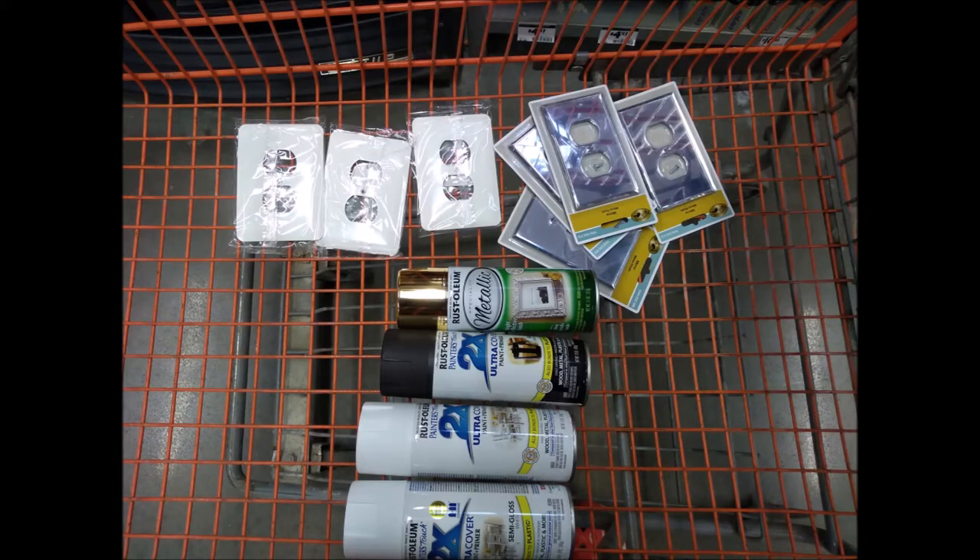Now I'm about to go look at their spray paints, just see what I can find. These are all the items that I picked up from Home Depot, and now we're going to head back to the house.